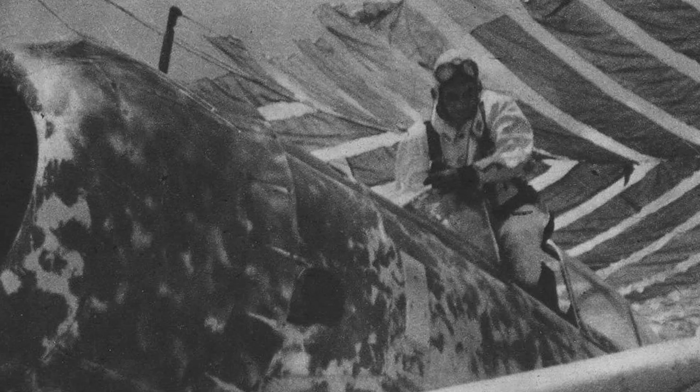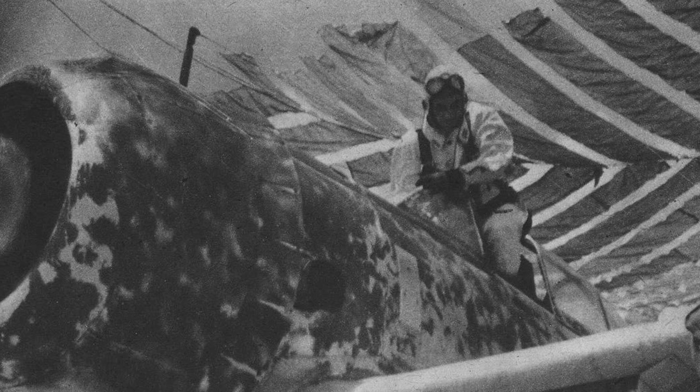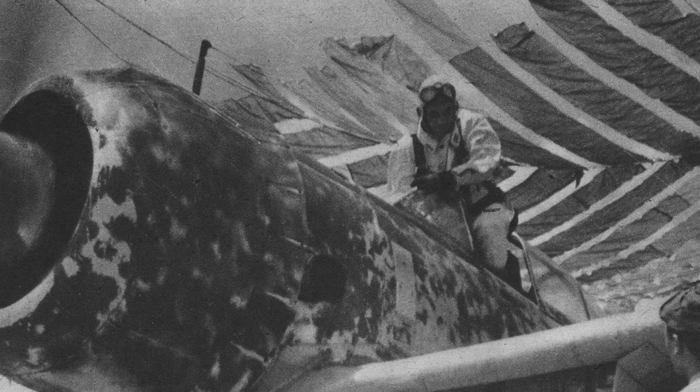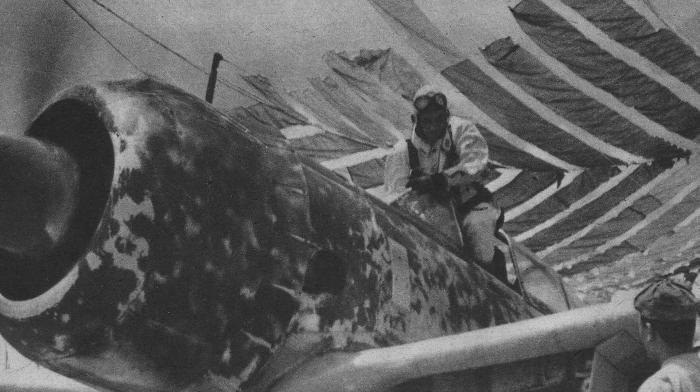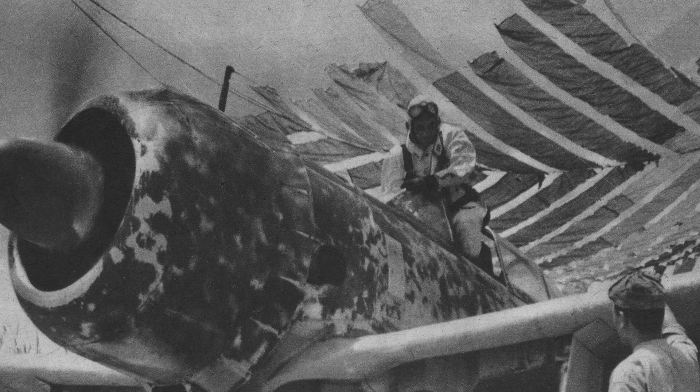One of the notable strengths of the Ki-43 was its exceptional range, which enabled it to conduct long-distance missions and patrol vast areas of the Pacific theater. Its fuel-efficient engine and lightweight airframe allowed for extended flight times, giving Japanese pilots an advantage in terms of reconnaissance and battle flexibility. This range was particularly advantageous in the vast expanse of the Pacific, where aircraft had to cover significant distances to engage the enemy.